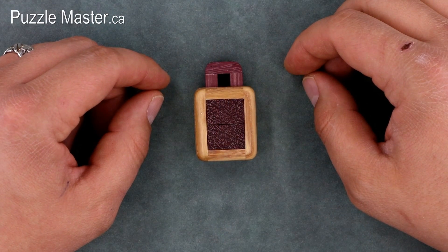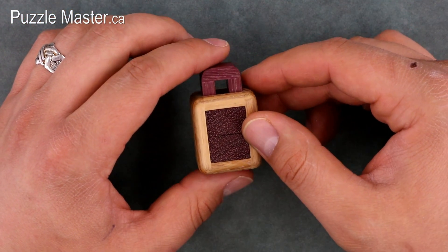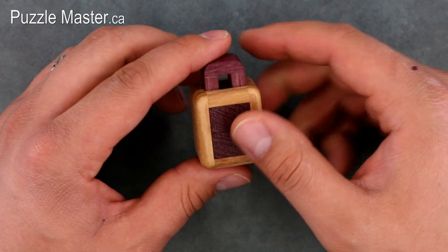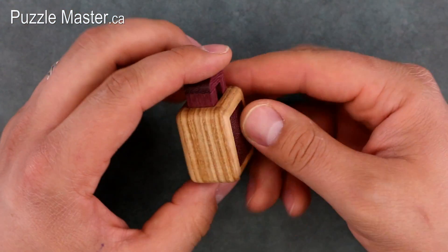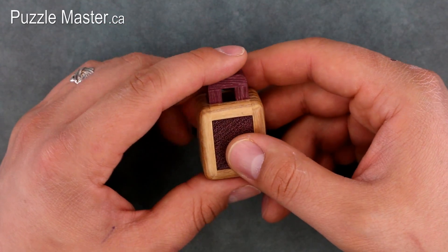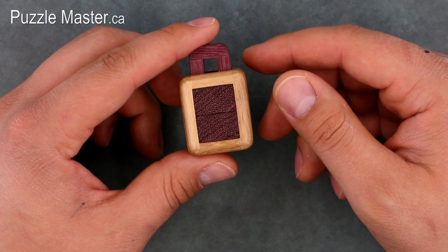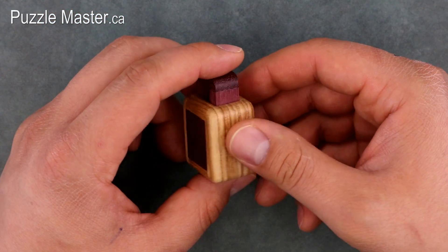Next is the Mini Lock by Pelikan. It's easily the smallest of the four puzzles and is designed by Christoph Lohi. It's made out of ash and purple heart — the ash being the outer frame and the purple heart making up the inner three pieces, including this top lock arm. This puzzle can actually be used as a lock. Its moves are expressed in decimal notation as 6.7, meaning 13 moves to take it apart and 13 to put it back together, totaling 26 moves.